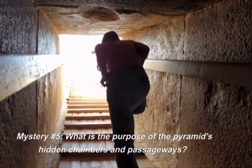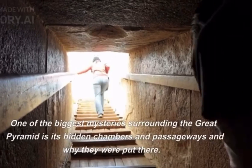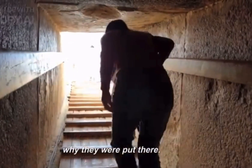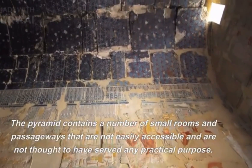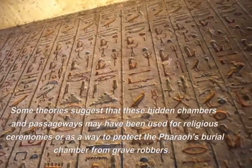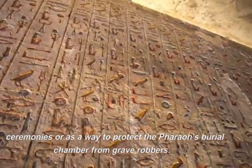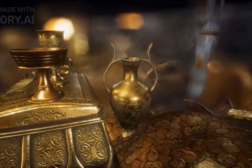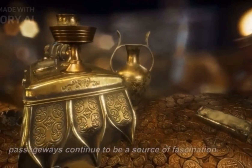Mystery number five: what is the purpose of the pyramid's hidden chambers and passageways? One of the biggest mysteries surrounding the Great Pyramid is its hidden chambers and passageways and why they were put there. The pyramid contains a number of small rooms and passageways that are not easily accessible and are not thought to have served any practical purpose. Some theories suggest that these hidden chambers and passageways may have been used for religious ceremonies or as a way to protect the pharaoh's burial chamber from grave robbers. Others believe that they may contain secret knowledge or treasure. Whatever their purpose, these hidden chambers and passageways continue to be a source of fascination.